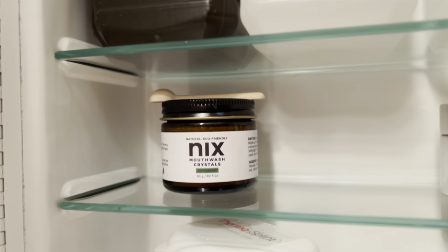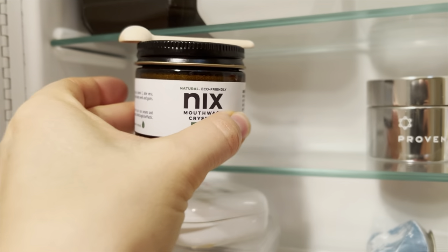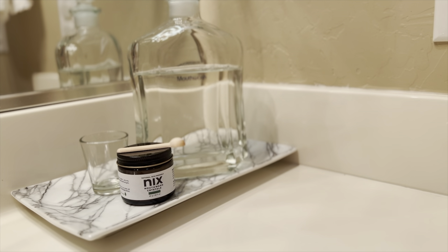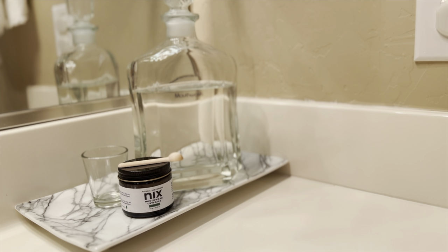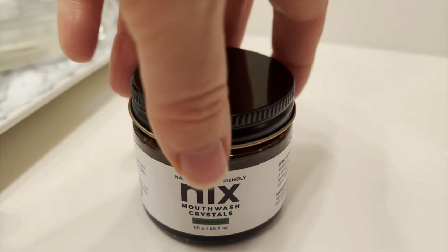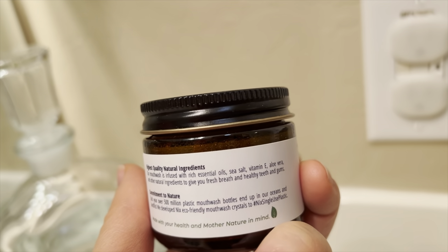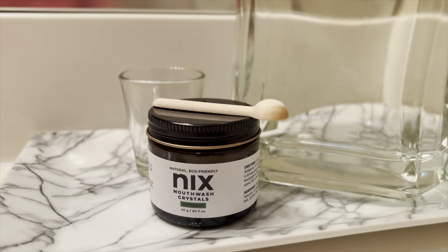This is a product that's kind of new to me — a zero waste mouthwash that I heard about from Emma the Simple Environmentalist. Instead of regular Listerine, these are mouthwash crystals that come in a tiny reusable glass jar with a metal lid and a wooden scoop. You scoop your portion into a mouthwash container, add water, and that's it. It's made of clean ingredients, tastes really good, and I don't plan on going back to traditional mouthwash.